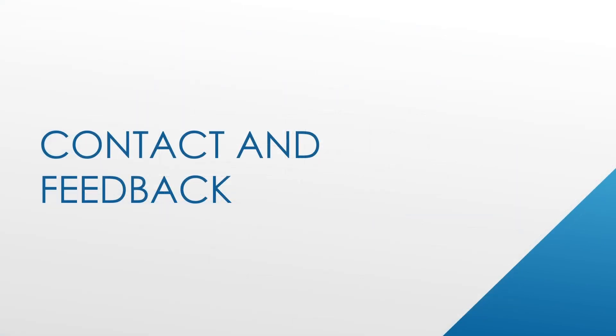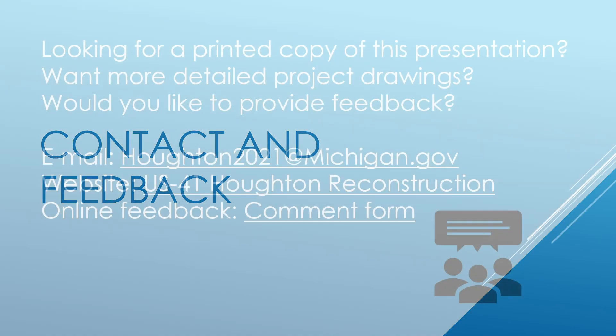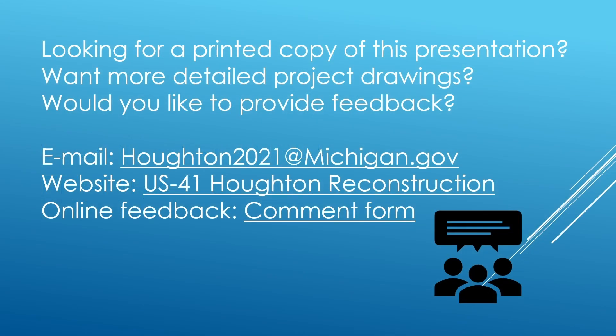We hope this presentation has provided a good introduction to the planned 2021-22 US-41 Houghton project. MDOT can provide more information on request, and we'd appreciate your feedback on our reconstruction plans. If you'd like more information, contact us via email at houghton2021@michigan.gov. Follow the links in the video description below to visit the project website, or register your feedback through an online form.